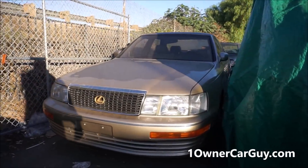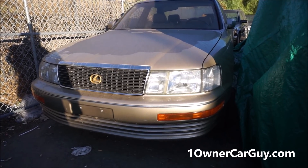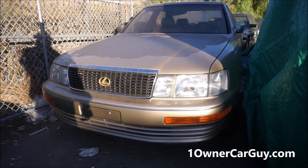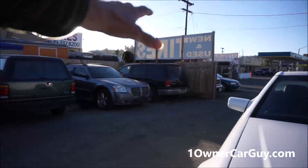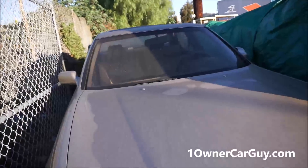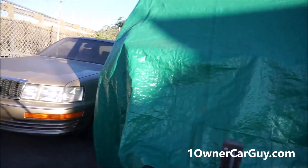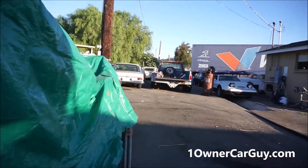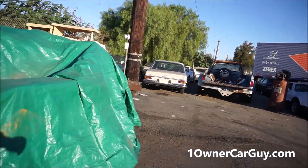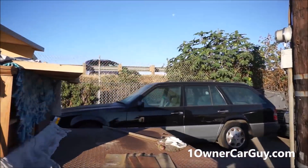The Lexus — I'm going to give the ultimate YouTube subscriber price. Check out the videos and pictures of any of these cars on my site oneownercarguy.com. It's absolutely fantabulous — the Lexus. Get it out of here for $3,150. I want it gone. We fixed the dash, we've done all kinds of stuff to it. That's a good car.